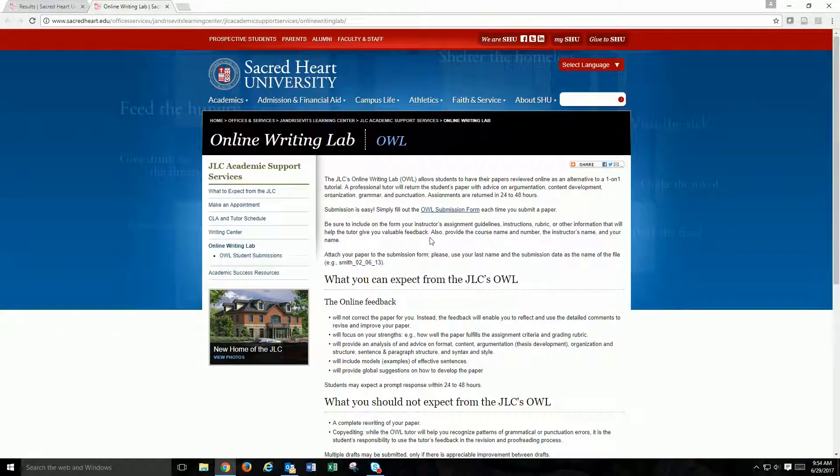To submit your paper draft for review by a writing tutor, click the OWL Submission Form link.